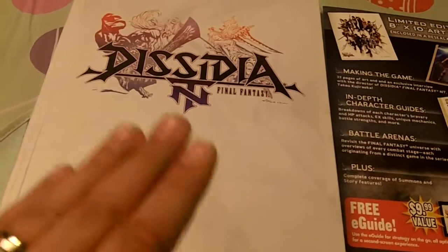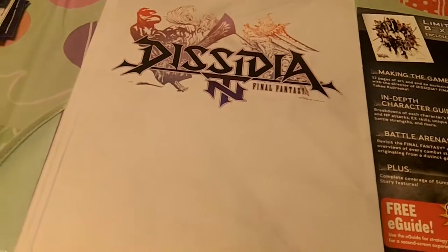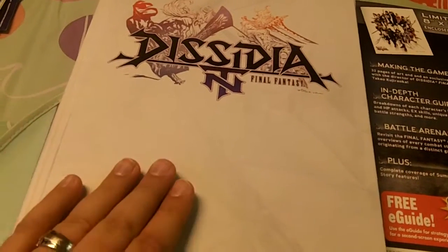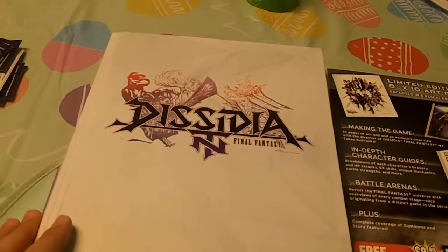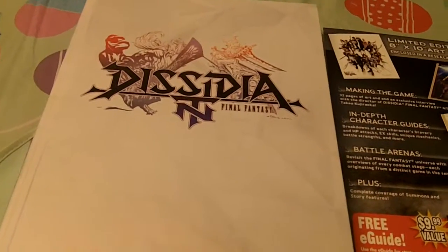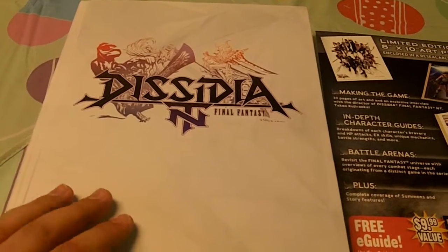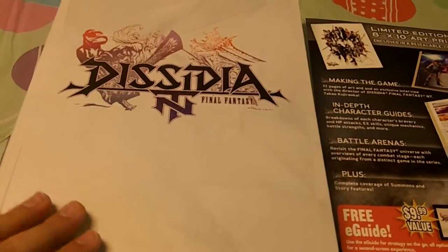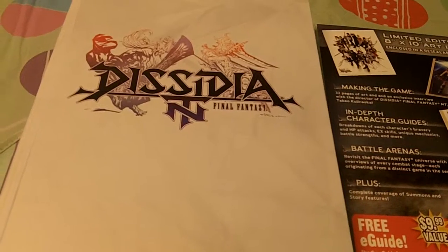Just like all the previous Prima game strategy guides for Final Fantasy, this is amazing. This is a stunning, stunning guide. I really love the quality craftsmanship of this guide — between the beautiful colors of the pages, the nice hard quality cover, and some of the really nice bonus features that you get with this special edition guide.